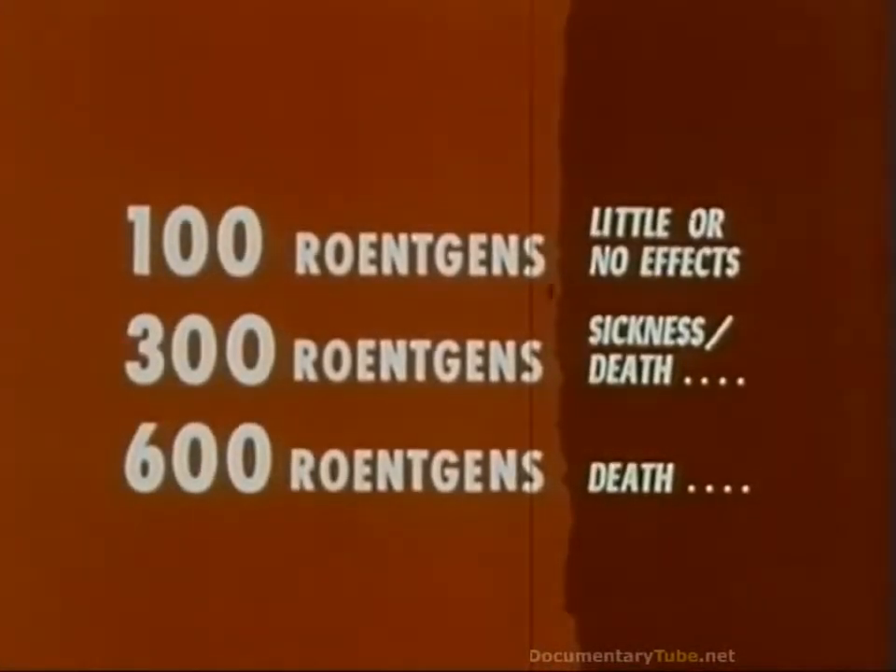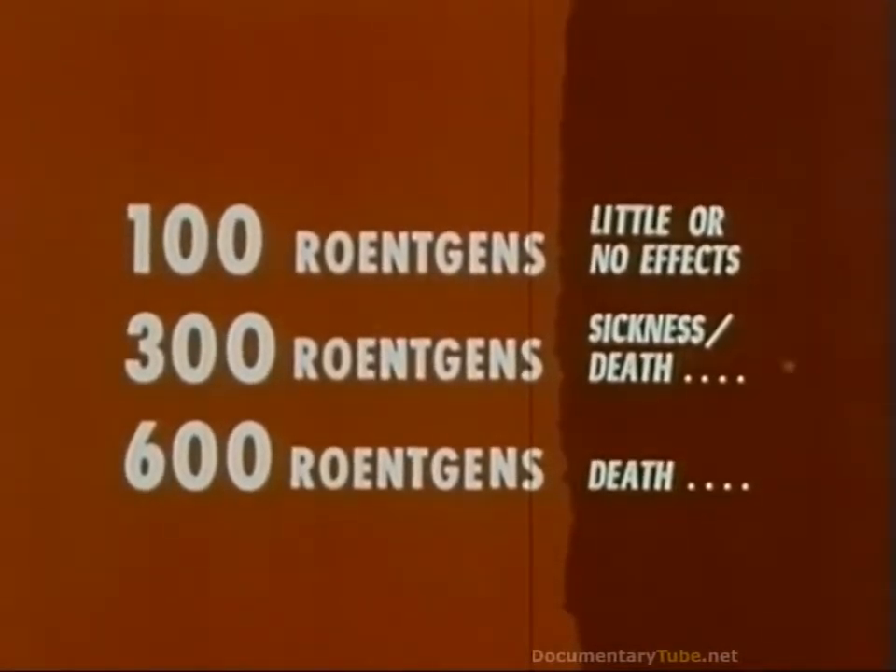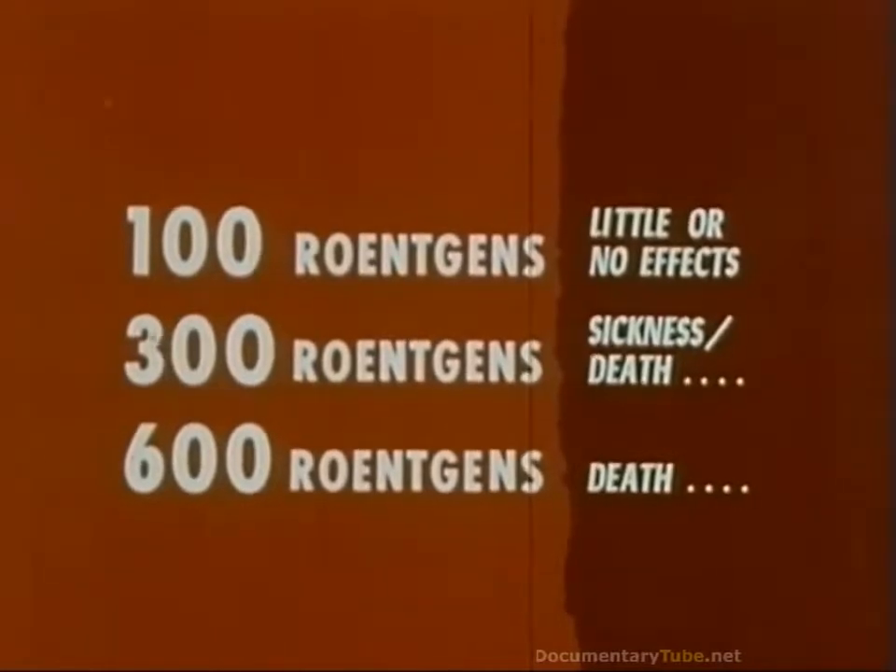Remember these dosages of radiation as they affect human health: 100 Röntgens — little or no effects. 300 Röntgens — sickness or death. 600 Röntgens — death.